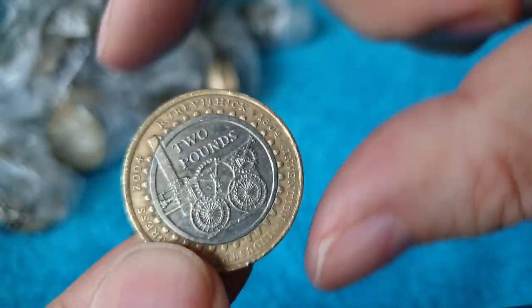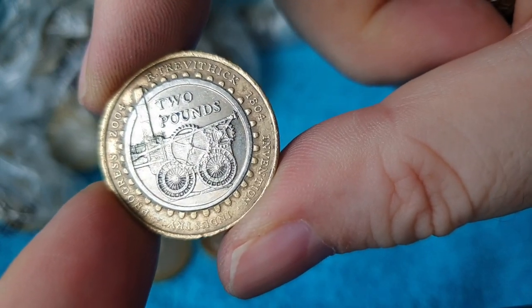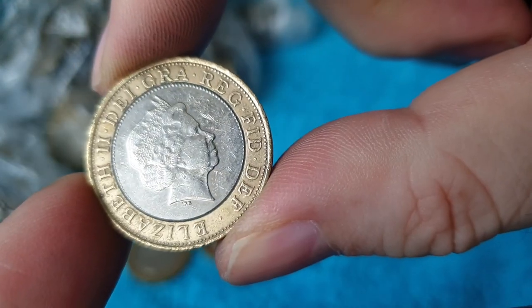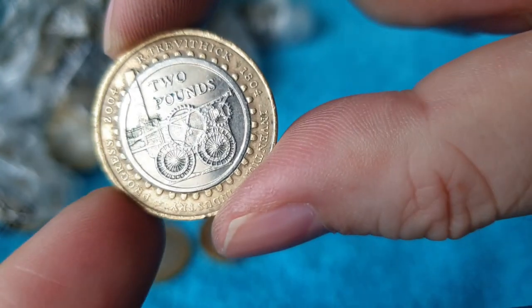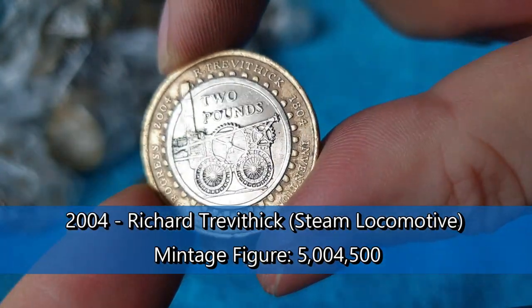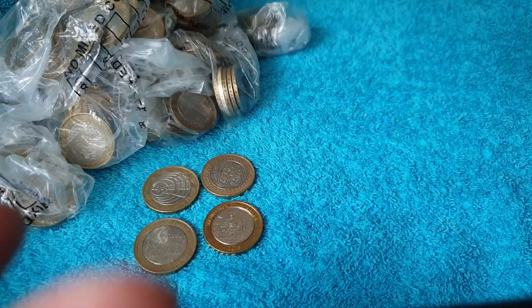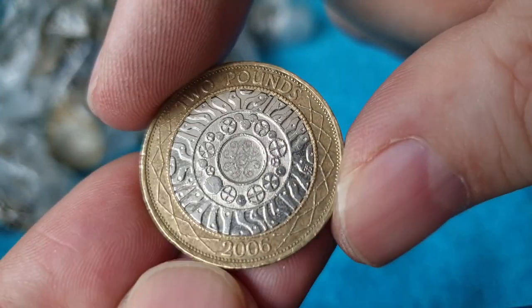So that's two above face value and two at face value. Not as many as I was hoping, but that's a steam engine. I always get confused and have difficulty saying his name. But not above face value, that one.